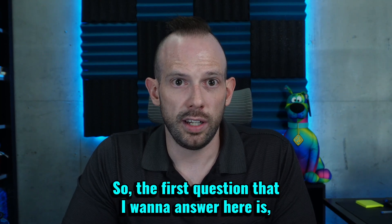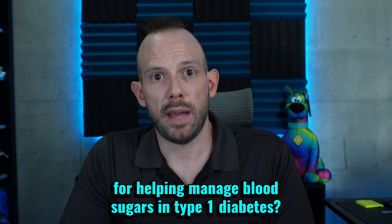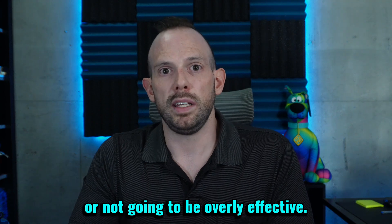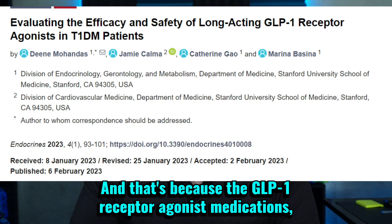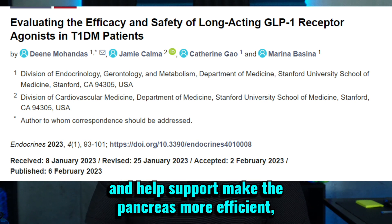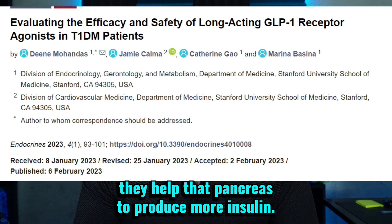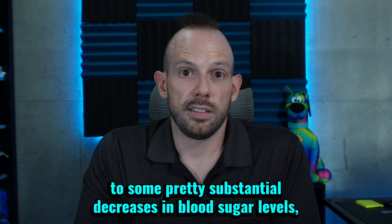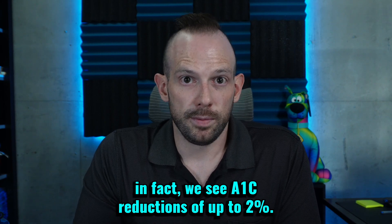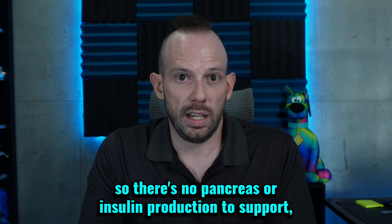The first question I want to answer here is: why are the GLP-1 medications not currently used, or at least don't have the indication for helping manage blood sugars in type 1 diabetes? The first reason is that overall, they're not going to be overly effective. That's because the GLP-1 receptor agonist medications, when they help in managing blood sugars, one of the main things they do is go to the pancreas and help support it — help the pancreas produce more insulin. And in individuals that have type 1 diabetes, their pancreas doesn't produce any insulin, so there's no insulin production to support.